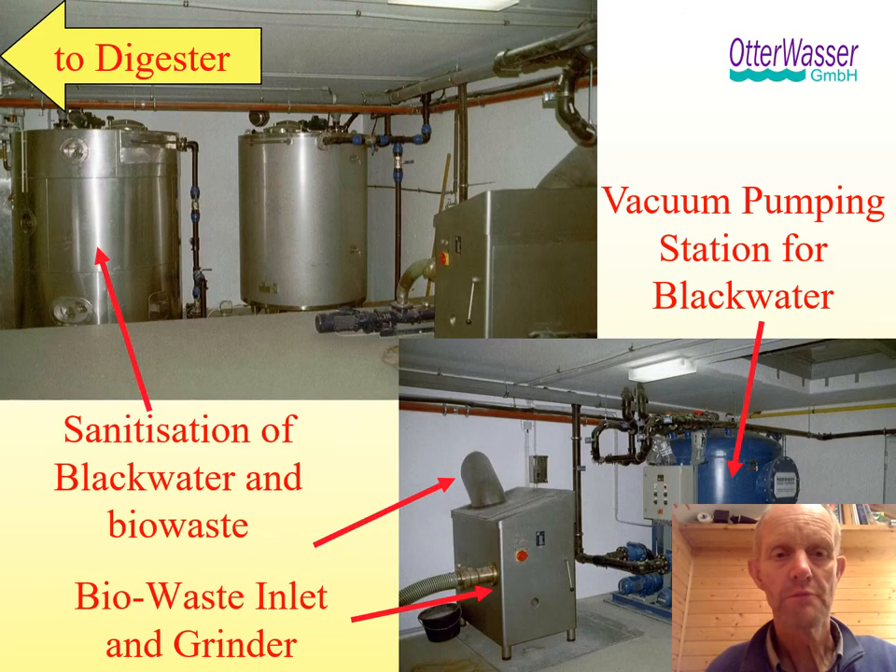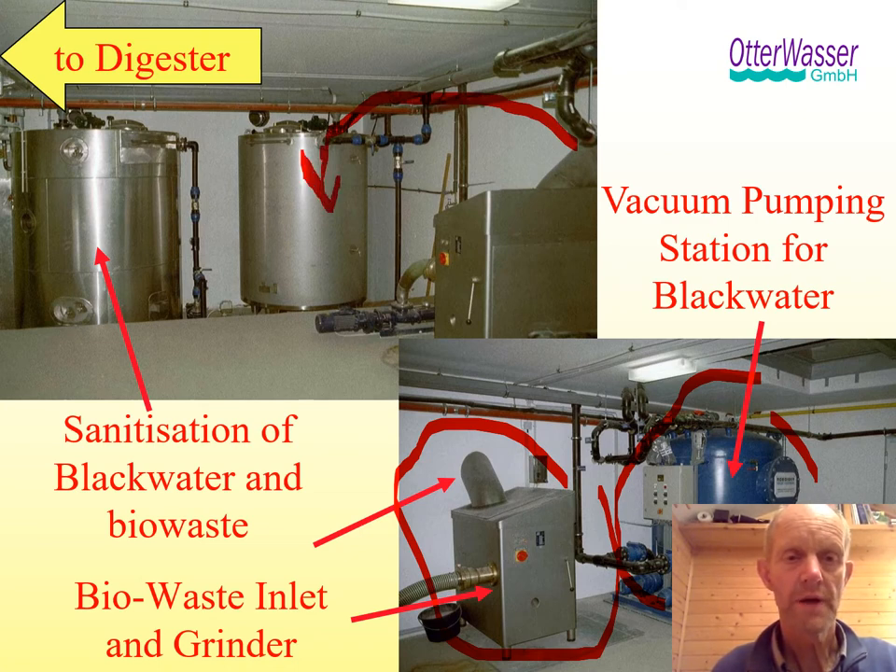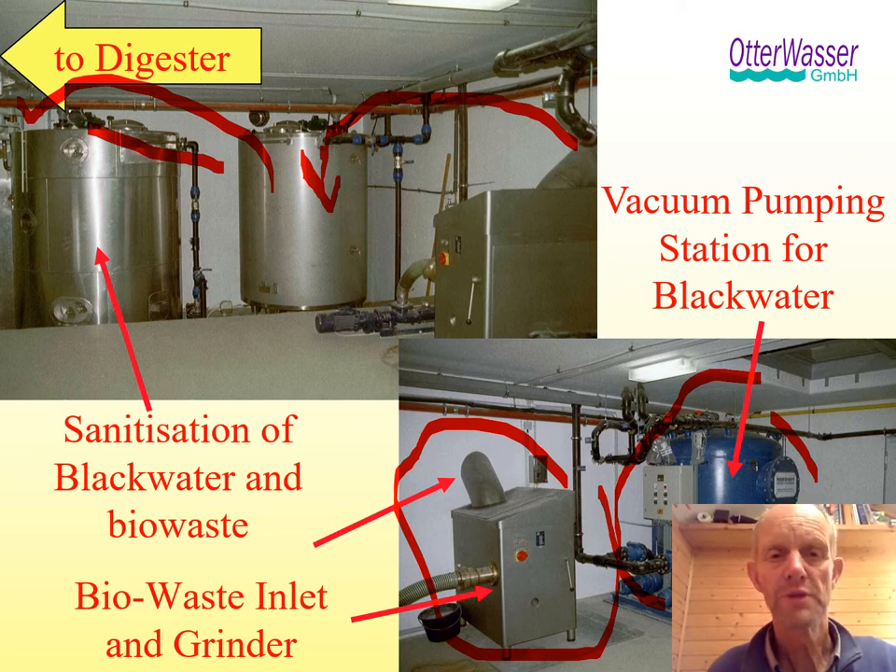The system basically has a vacuum station — this unit here is around the height of a person. There is a bio waste shredder that was made for processing bio waste, and this mix was going into sanitization and then to a digester that is here behind the wall. This settlement was designed for 250 people.